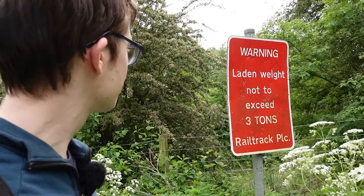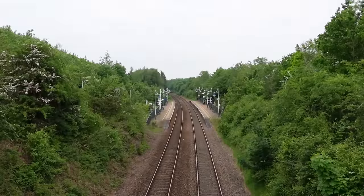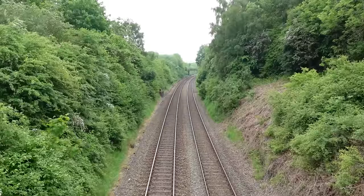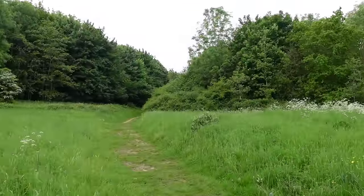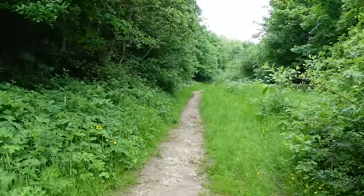There's a sign here — 'laden away not to exceed three times'... Railtrack! That sign is old! I'm going to walk up this path for a couple of minutes just in case there's anything interesting. What an interesting little nook! Langwith-Whaley-Thorns — I'd highly recommend coming to this station and having a little look around. Anyway, I'm going back to the other platform to continue the voyage.